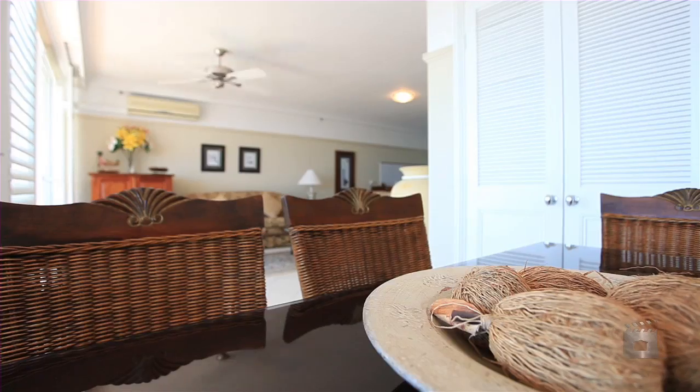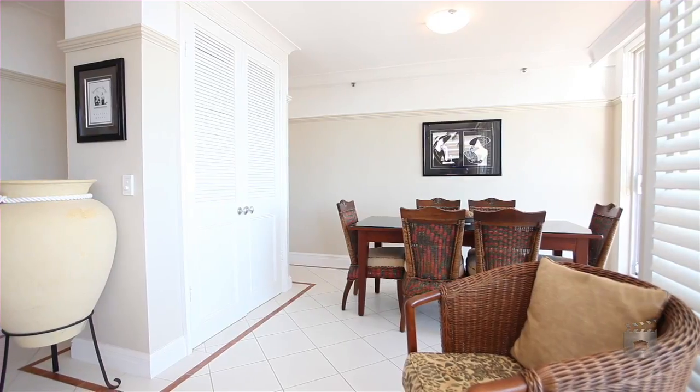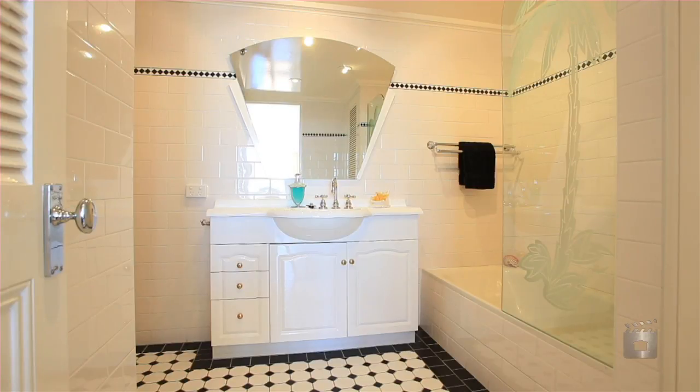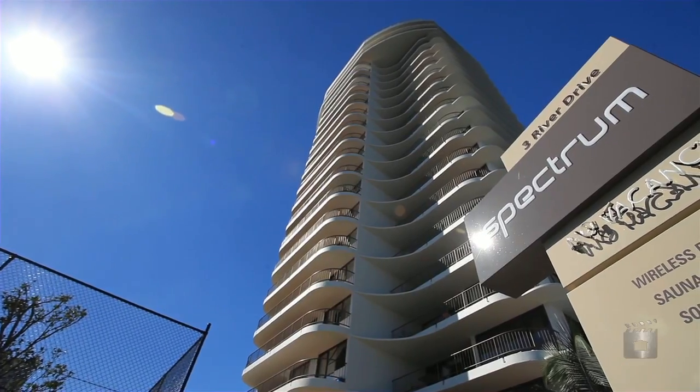Spectrum is a quality building at exclusive Buds Beach, with only three units per floor and full resort facilities set in lush tropical gardens. An extremely low body corporate completes the picture. Apartment 1202 Spectrum, Surfers Paradise.